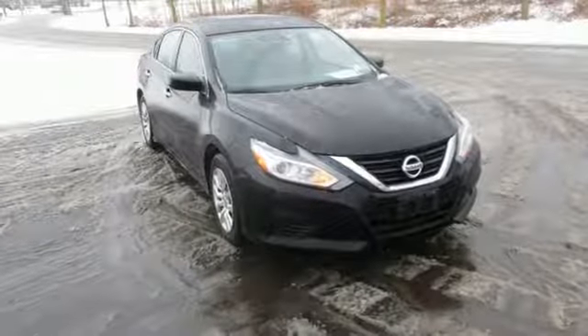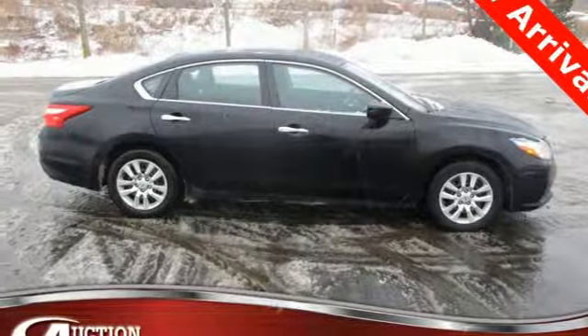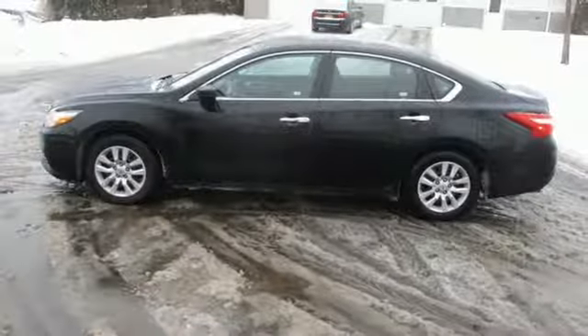Continuously variable automatic transmission, active grille shutters, gas pressurized shocks, and an in-line four-cylinder engine.